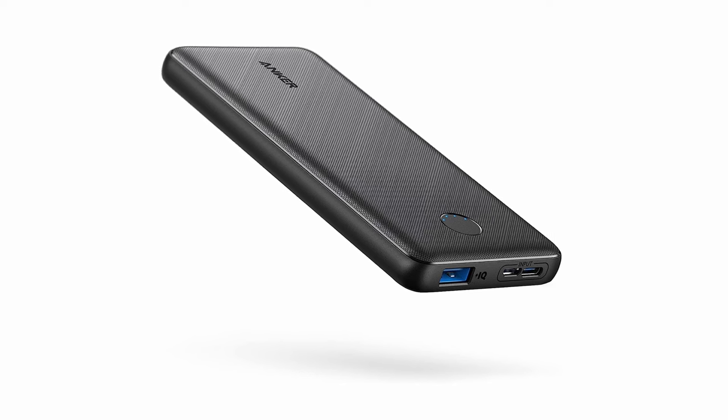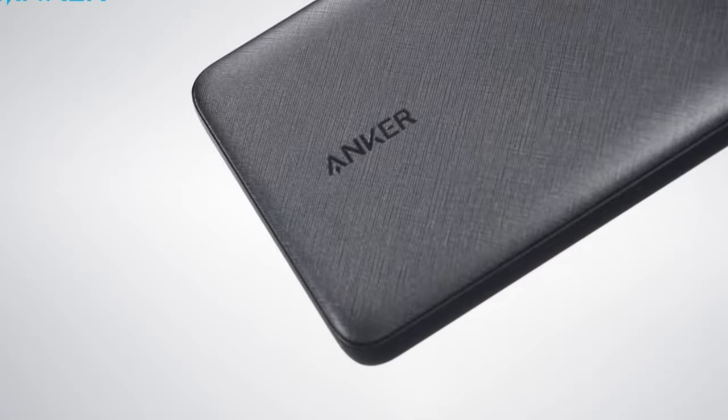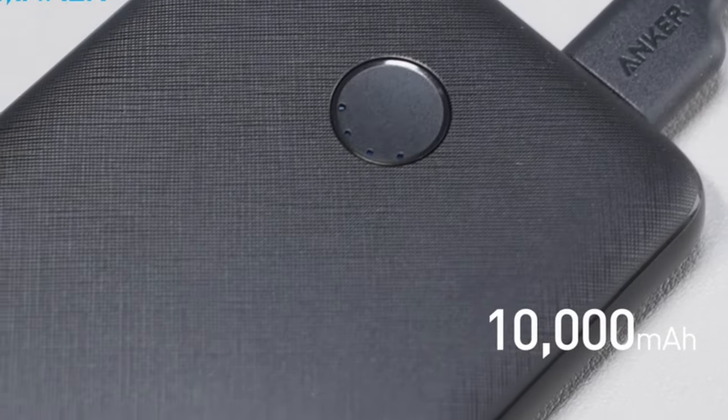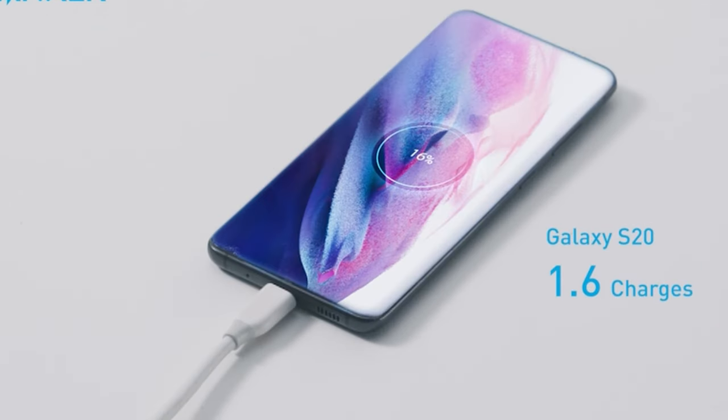Safety is a priority too, with Anker's multi-protect system safeguarding your devices from overcharging, short circuits, and overheating. If you're a Galaxy Z Fold 6 user who needs a reliable and compact power bank, the Anker PowerCore Slim 10,000 is a perfect choice. It offers ample power in a pocket-friendly design, keeping you connected wherever you go.